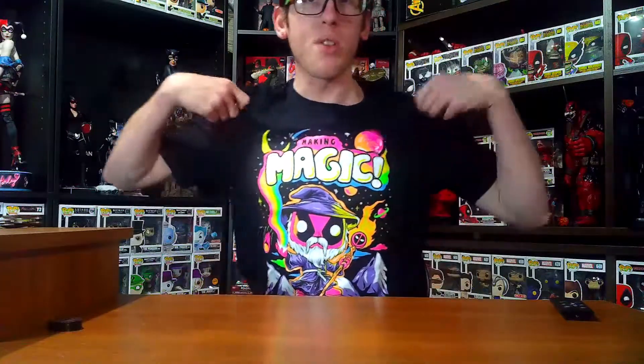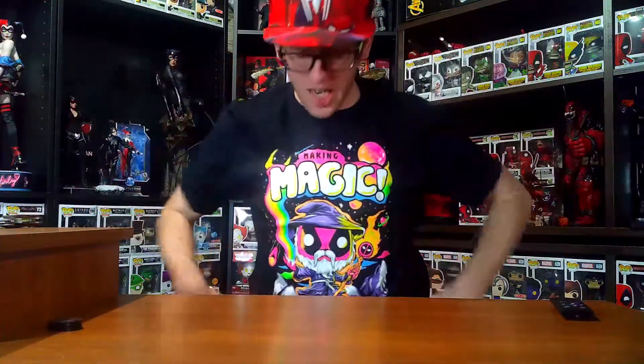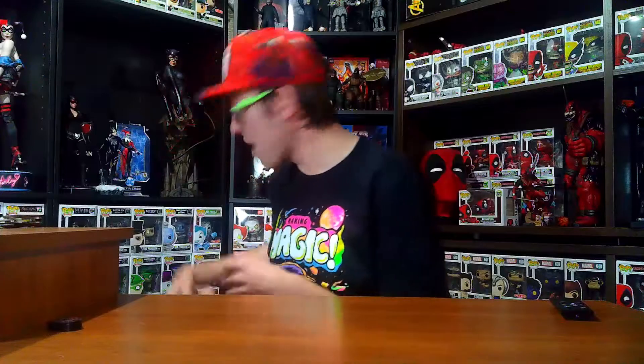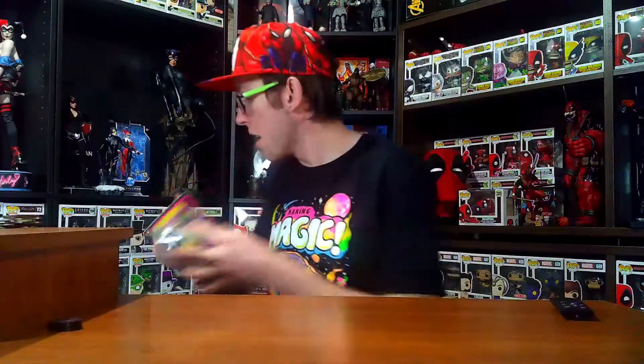Alright, here we go — the Deadpool magic shirt. I'm going to try this on real quick — be right back. So far so good, it looks great, looks absolutely amazing. It fits nice, not too tight, not too snug, not too loose either. I think I'm going to save this one for last because I'll try on the other t-shirt at the end — I want to keep this Deadpool on as long as possible.